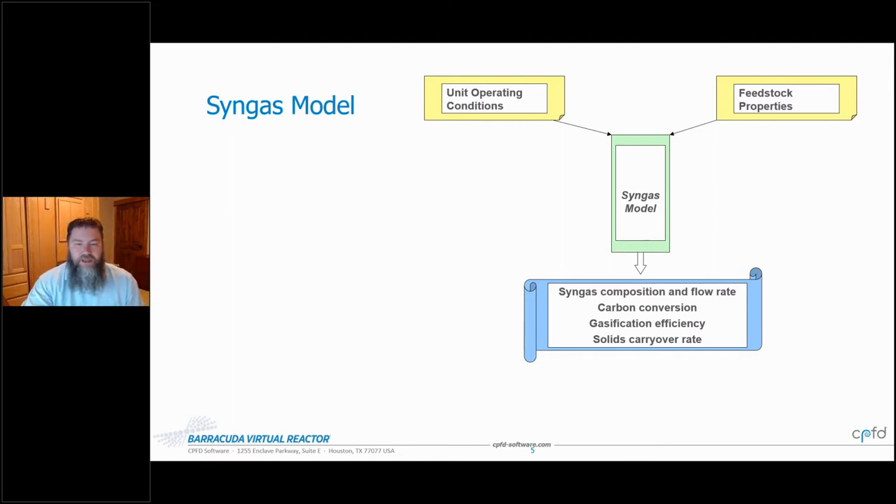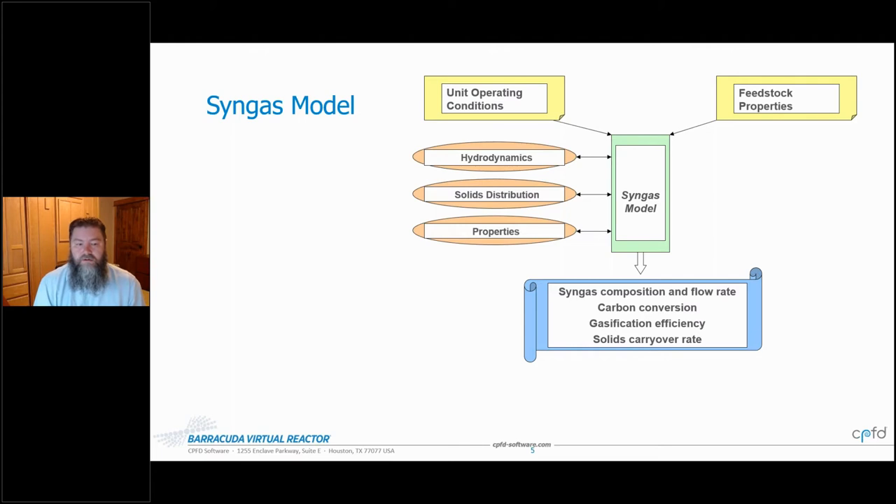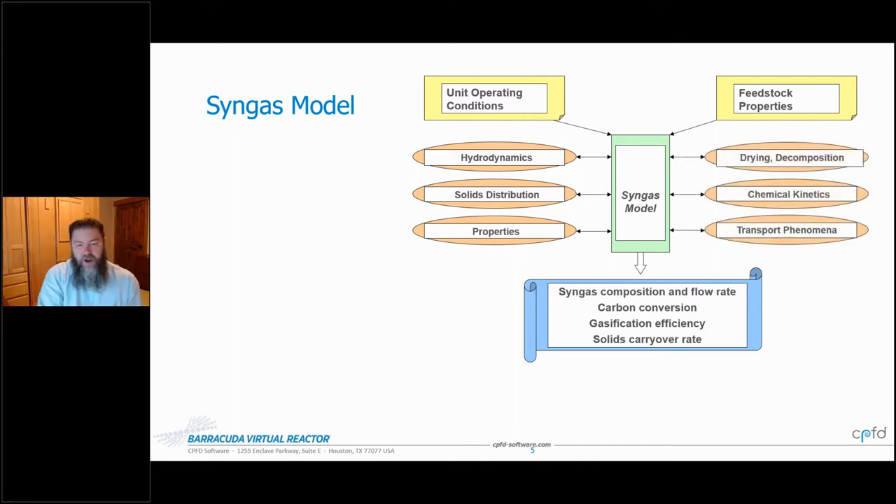As we dug in, we realised there are really a lot of things needed as part of this model. There are sub-models related to hydrodynamics — these are fluidized gas-particle systems — covering the fluidization, the bubbling, solids distribution, size distribution, different materials, different compositions, and all physical and material properties. At the same time, there is the evolution of particles: drying, decomposition, devolatilization, chemical kinetics whether on the solid or gas phase, and transport phenomena.